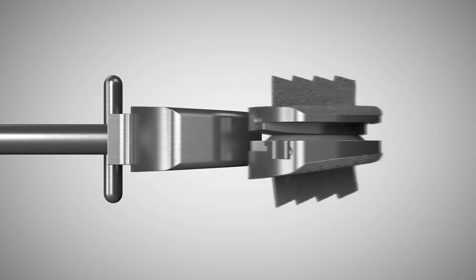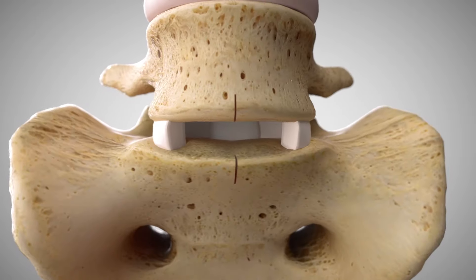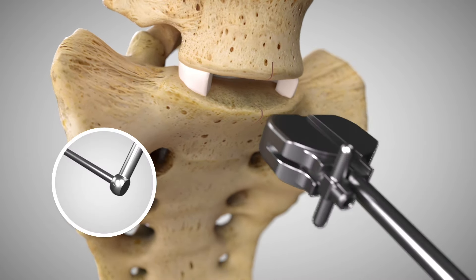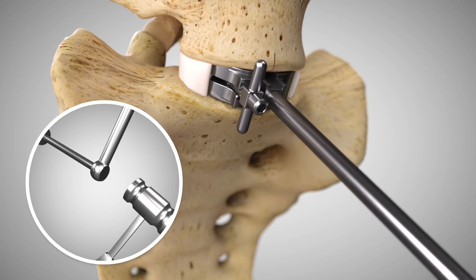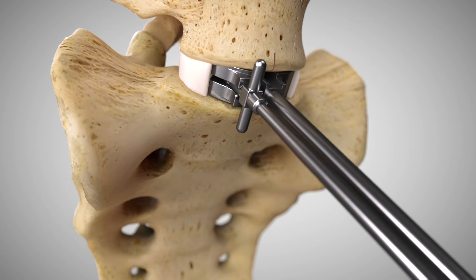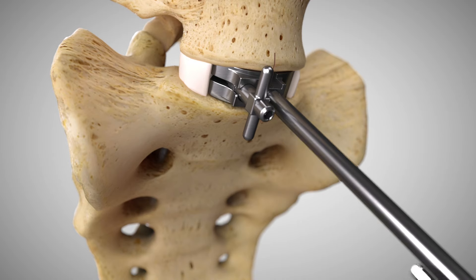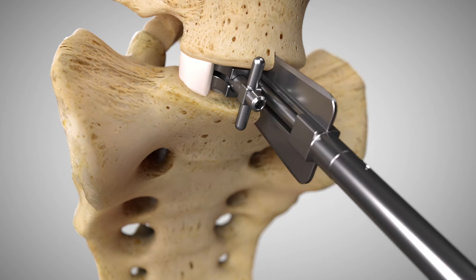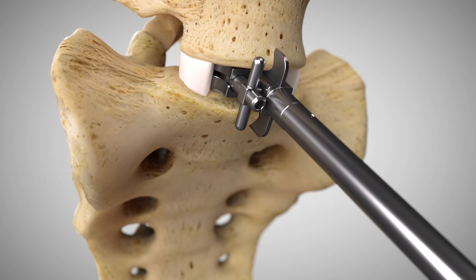Trial implants are used to determine the appropriate implant footprint, lordotic angle, and disc height. Advance the trial to the posterior margin of the vertebral bodies. The adjustable stop can be backed out to allow the trial to be positioned more posteriorly. Next, advance the chisel into the vertebral bodies until it is fully seated on the trial. The chisel and trial are left in place until the ProDisc-L implant is ready for insertion.